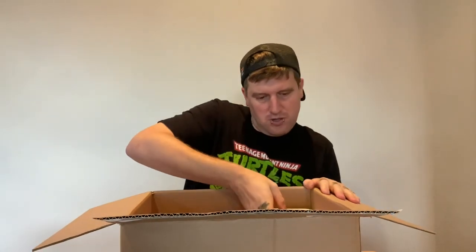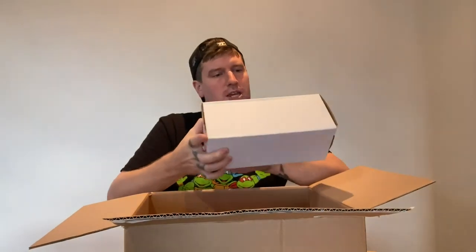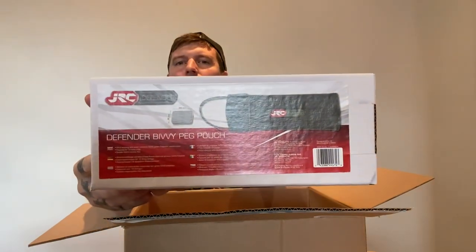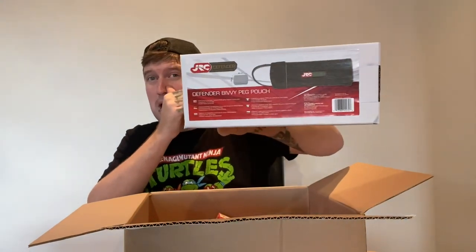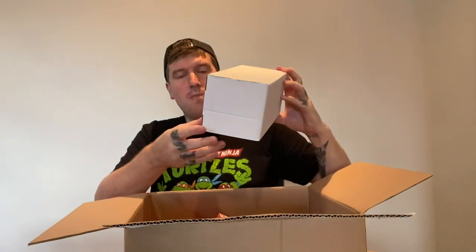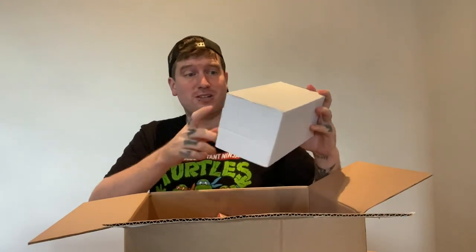First and foremost, we've got a JRC bivvy peg pouch. I like JRC as a company, so that's pretty good. And actually, with my Tracker brolly system, my peg pouch has ripped, so that's almost perfect timing for this to come along.